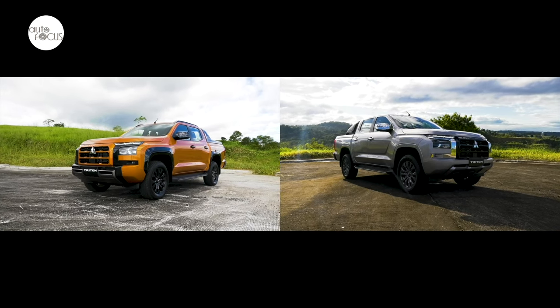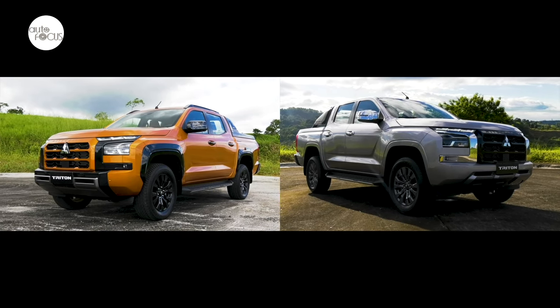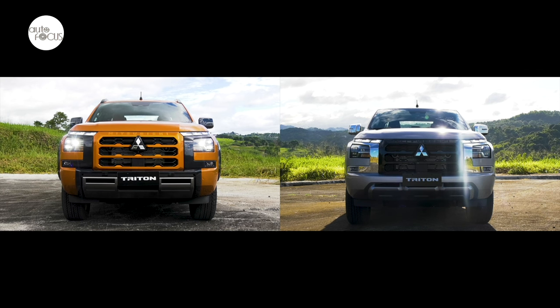The Triton GLS two-wheel drive automatic transmission has much of the exterior features of the top-of-the-line Triton Athlete four-wheel drive AT, which can be easily distinguished by its metallic black bumpers, garnish, and gray accents.